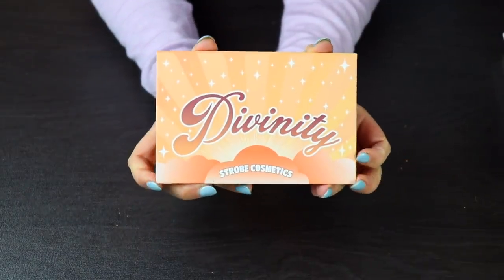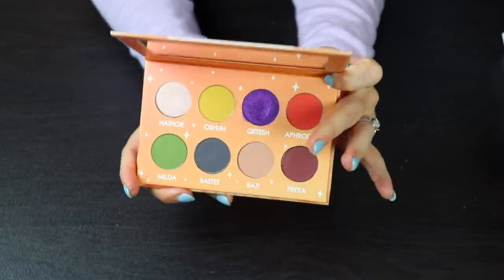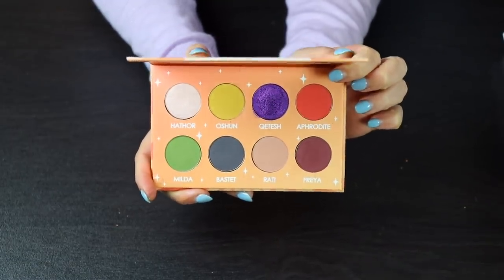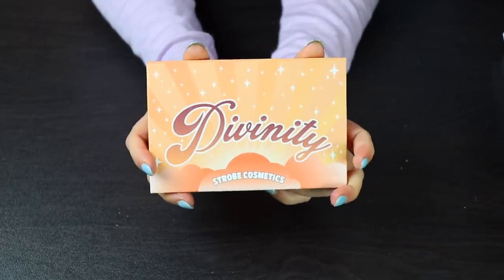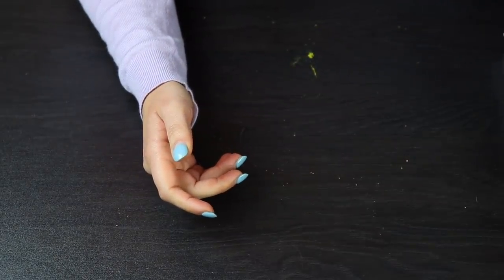This is Strobe Cosmetics' other palette — it's called the Divinity Palette. This is also beautiful; that purple right there is so stunning. I like Strobe Cosmetics as a brand a lot, and I can't wait for them to come out with more things — I will be the first one to buy it because I love their quality.